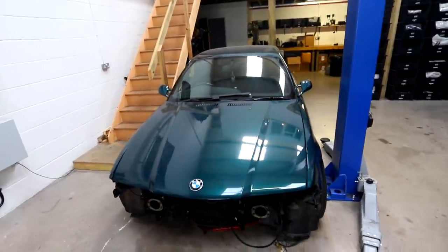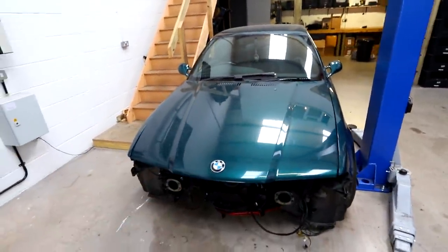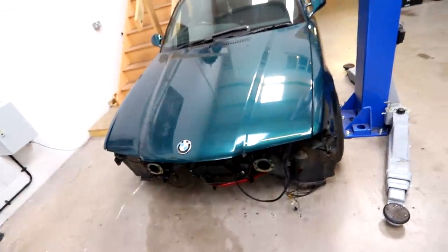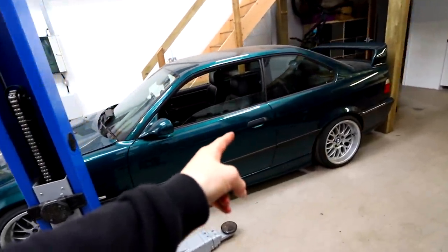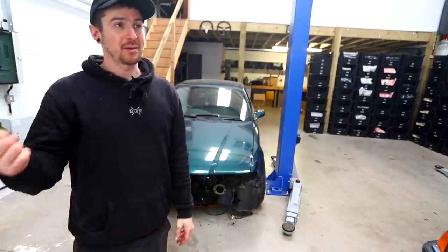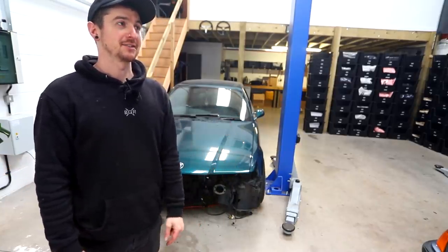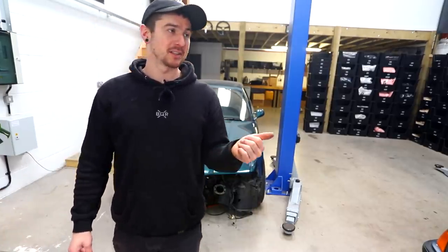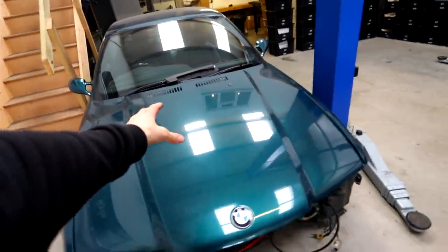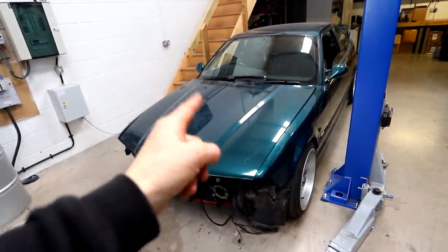This is my E36 coupe 328 M Sport - we took the 2.8 out and put it in the compact, and we're currently doing a V8 conversion. There's an M60 B40 four-litre BMW V8 under there. There's tons of work to do but I want it on the road for summer. The engine has started, but I need to pull it out, refresh it, sort the wiring - I've ABS deleted it because it doesn't fit. I also need to sort brakes, power steering, a rad, exhaust, and the prop is too short so it needs lengthening. All the suspension is shot so I need new coilovers and polybushing. This is the biggest project on at the moment - E36 V8 next video.